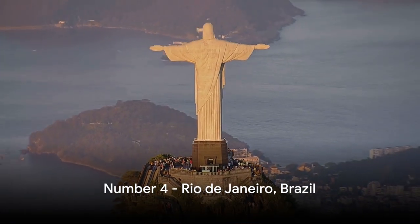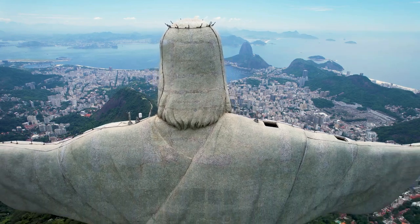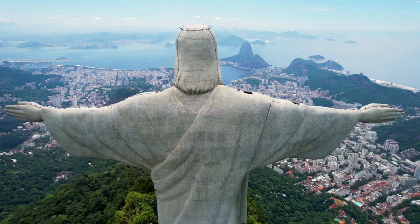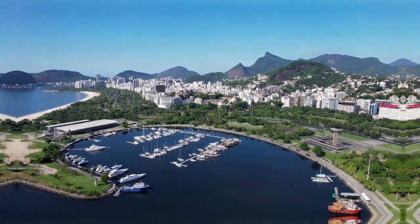Coming in at number four, we're in the heart of the tropics — Rio de Janeiro, Brazil. This vibrant city skyline is crowned by the iconic Christ the Redeemer statue and the majestic Sugarloaf Mountain. Rio's skyline, a stunning blend of urban architecture and natural beauty, is truly a sight to behold.